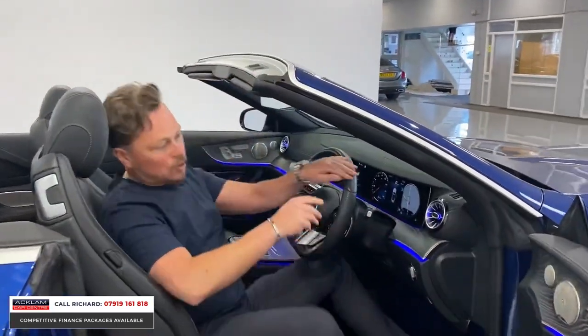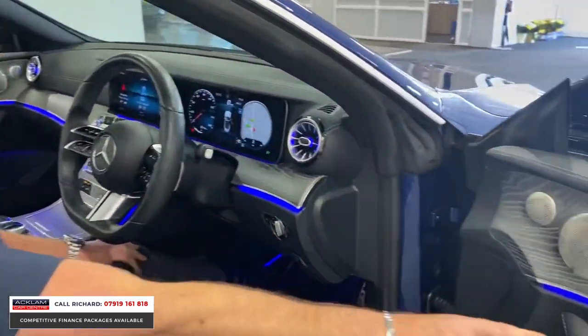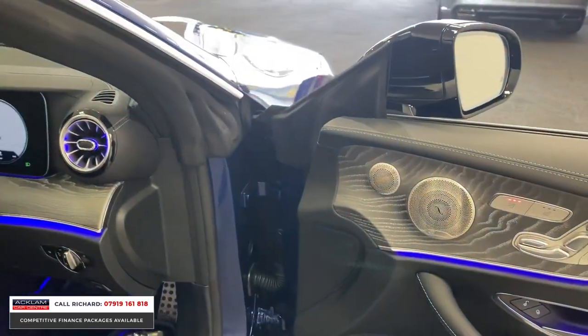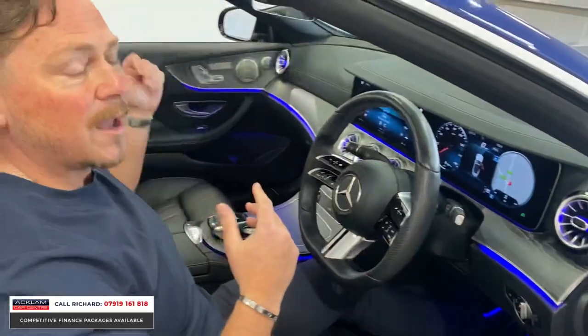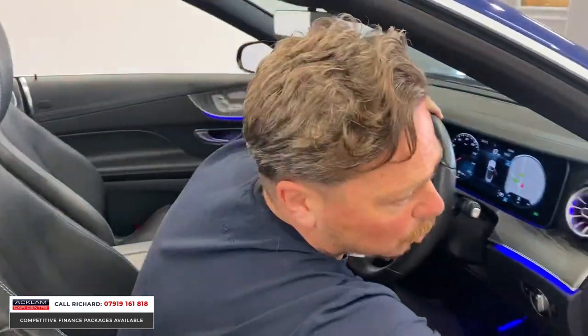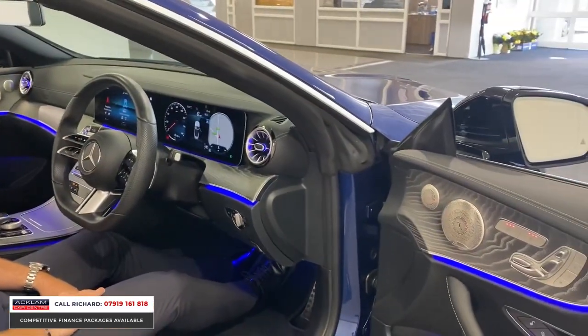Inside there are sport seats at the front, Burmester sound system, and electric memory seats for driver and passenger. This button here is the air scarf — so even if it's cold and the roof is off, I can put the wind deflector up and it'll blow hot air from these little vents behind my head over my neck to keep me warm in winter. Heated seats are on the door panel as well.